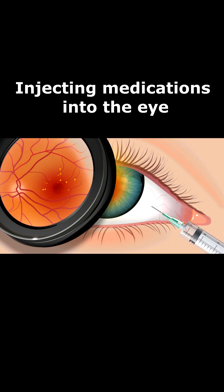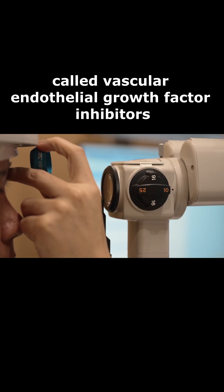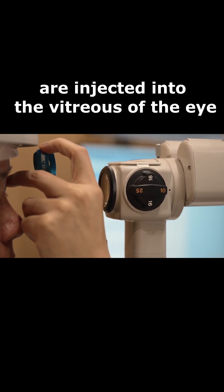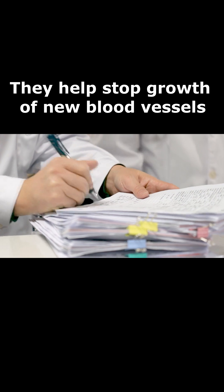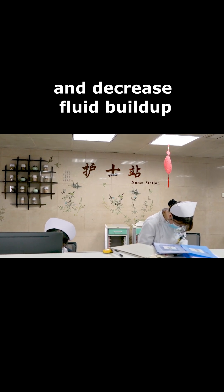Injecting medications into the eye. These medications, called vascular endothelial growth factor inhibitors, are injected into the vitreous of the eye. They help stop the growth of new blood vessels and decrease fluid buildup.